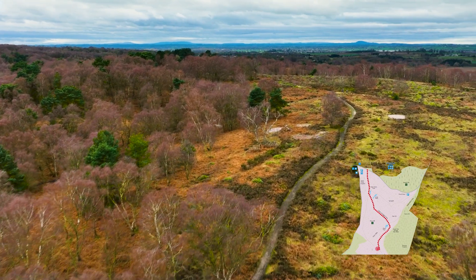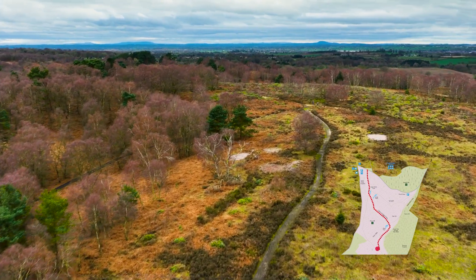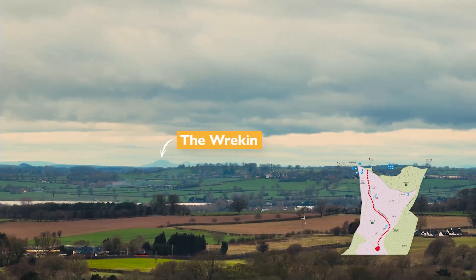There are some spectacular views from the top of the valley and on a clear day you'll even be able to see Reakin Hill in Shropshire.